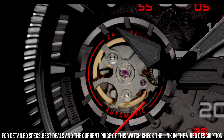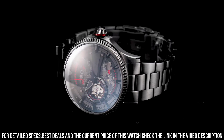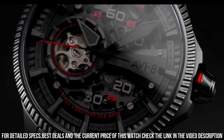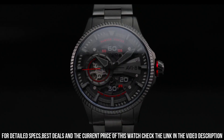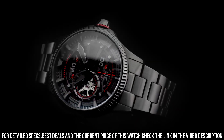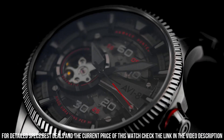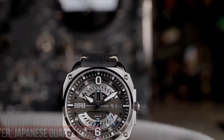The AV-4078 is powered by an automatic movement, which provides accurate timekeeping and a power reserve of up to 40 hours. The watch also features a genuine leather strap with contrast stitching, which adds to its vintage and military-inspired look.